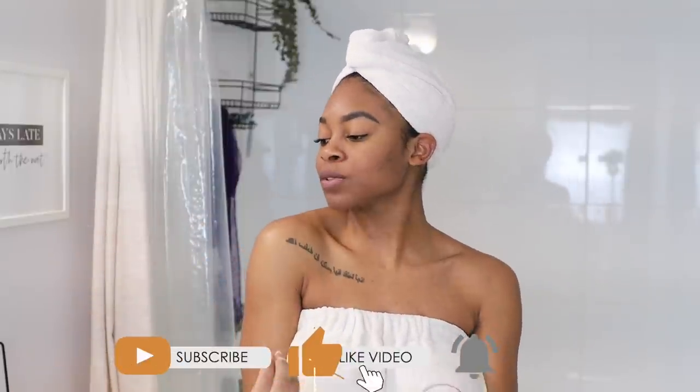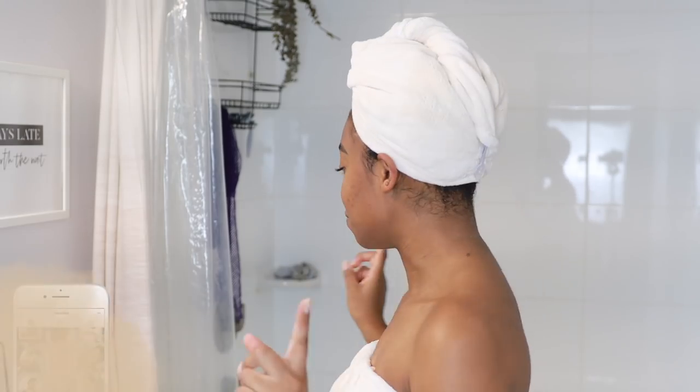Hey guys, welcome back to another day of 12 Days of Christmas. Today we are going to be doing a 100% Black-owned self-care routine. The main purpose of this video is to show you guys some really amazing Black-owned products specifically in the self-care category. I'm going to be taking a bath today, but I already took a shower first, and I already did my hair, so let's just jump right in because I have a lot of products to share.